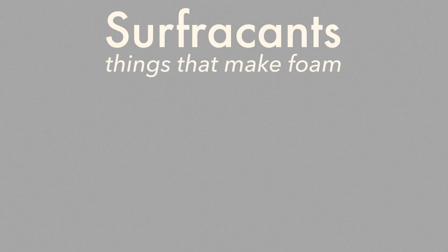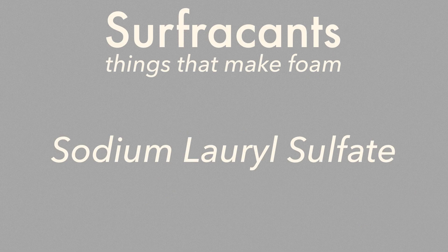Surfactants, like sodium lauryl sulfate, which can also be found in shampoo, create foam that distributes paste more evenly — though it was probably a great marketing opportunity to be the first foaming toothpaste.